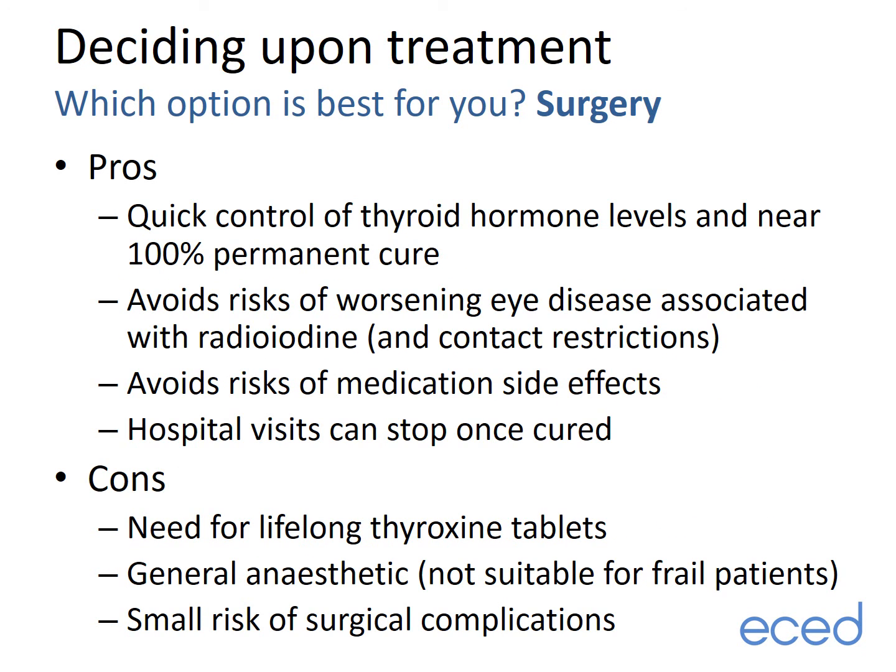With surgery, the pros are quick control of thyroid hormone levels and a near 100% permanent cure rate. It also avoids the risk of worsening eye disease associated with radioiodine, the contact restrictions associated with radioiodine, the risks of medication side effects, and hospital visits can stop once the overactive thyroid is cured by surgery. The downsides of surgery include the need for lifelong levothyroxine tablets, the risks associated with general anaesthetic, and the small risk of surgical complications.